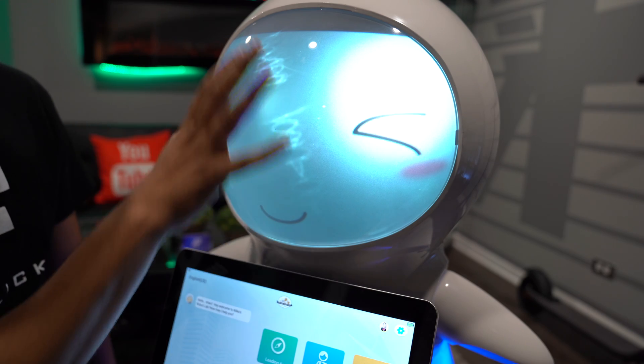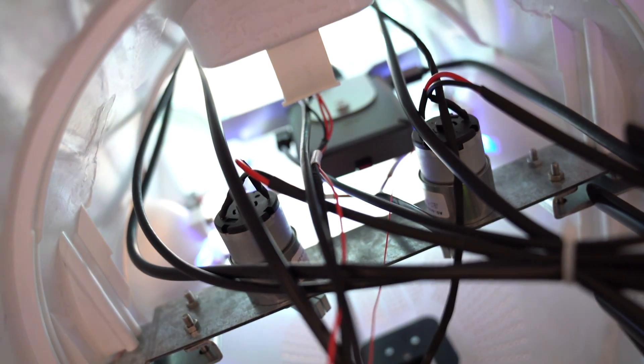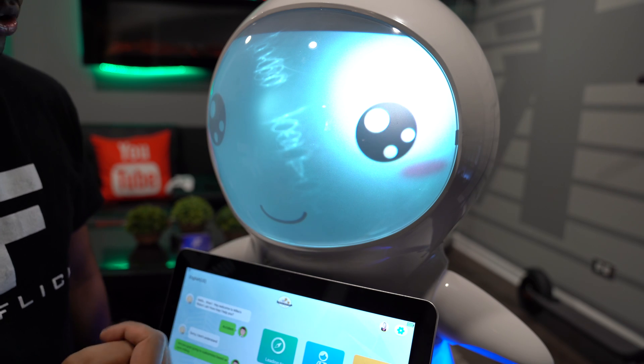So for starters, you can actually see the screen — it has almost a sphere aspect to it. It's got a built-in projector on the back side portraying different emotions on the front. You can always customize this based on your own liking as well as any different animations.